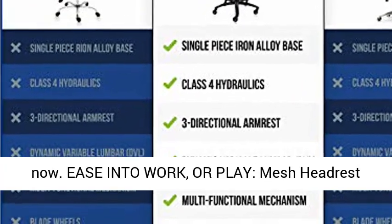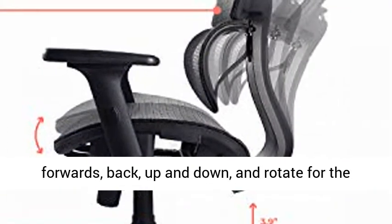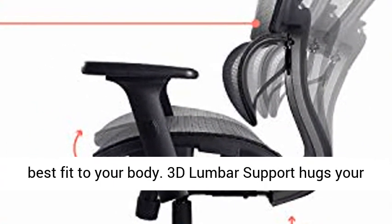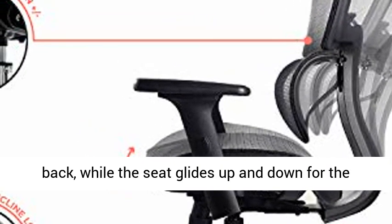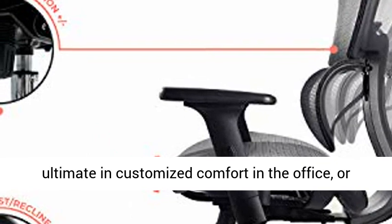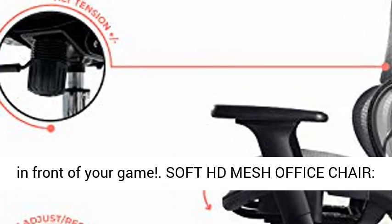And it's here now. Ease into work or play. The Mesh Headrest adjusts up and down, while the 3D Adjust Arms go forwards, back, up and down, and rotate for the best fit to your body. 3D Lumbar Support hugs your back, while the seat glides up and down for the ultimate in customized comfort in the office, or in front of your game.